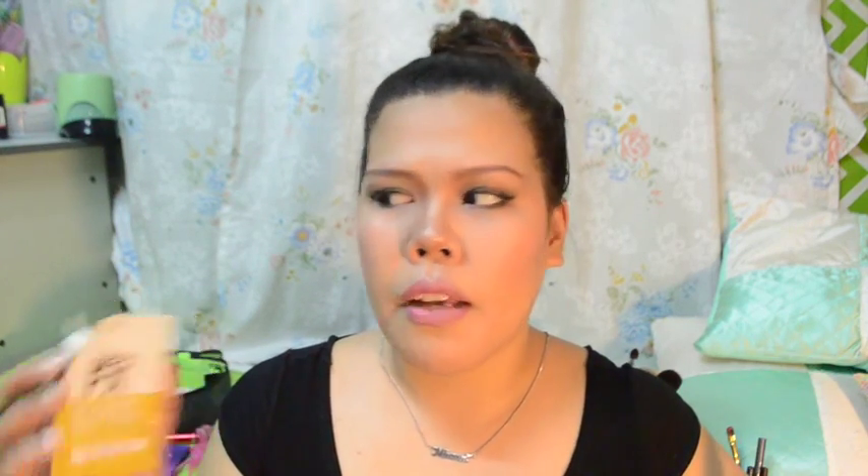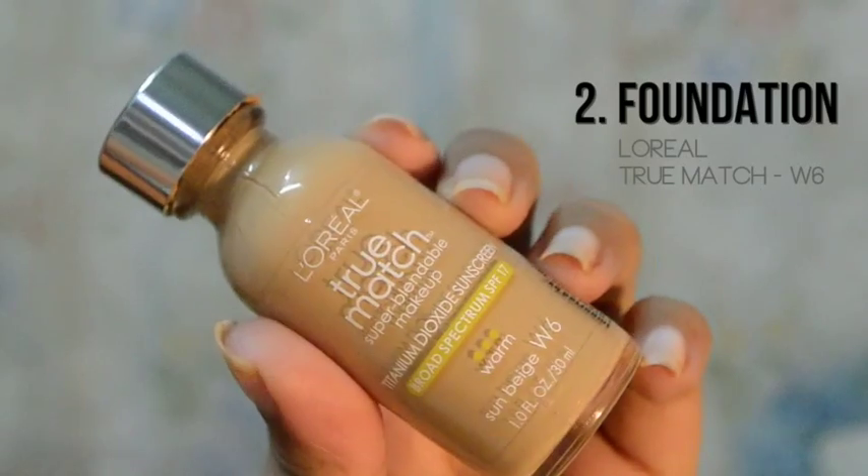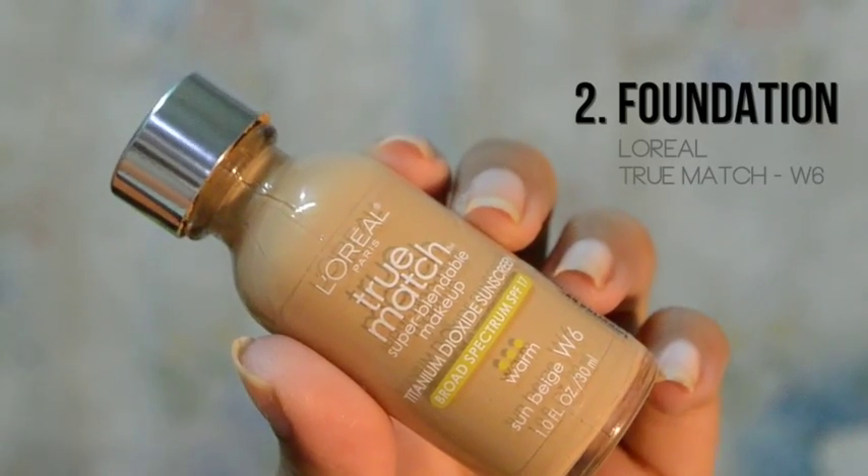Whenever I buy this at Watson's, I actually buy two or maybe three more. This is a L'Oreal True Match — Super Blendable Makeup. This is in the shade Sun Beige or W6. This foundation is very lightweight, medium to full coverage. But for me, parang full coverage na siya.